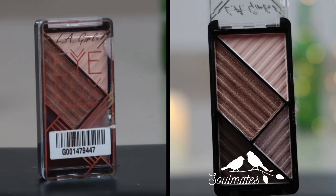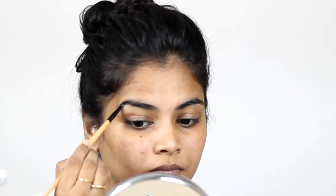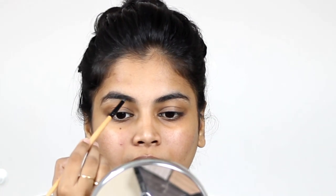I used the LA Girl eyeshadow quad and took the dark brown shade for my eyebrows — I outlined it initially and then filled it in. I always love to do my eyebrows first before doing my face makeup because there will be some fallout, so I always want to do my eye makeup in the beginning.